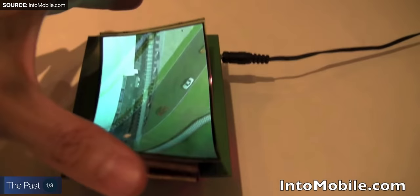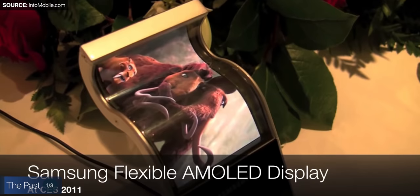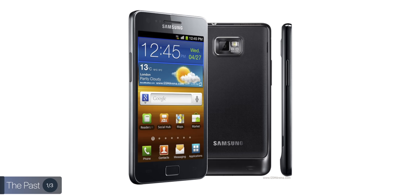Starting off with how foldable phones appeared — Samsung, who's the world's leader in smartphone display technology, showed us the first foldable display prototype at CES in 2011. Yes, nine years ago. That was really the world's first glance at its foldable and flexible display technology. They showed us these extremely thin displays that you could bend in any shape or form you wanted. Just to give you guys an idea of how long ago this was, this was right when Samsung released the Galaxy S2.